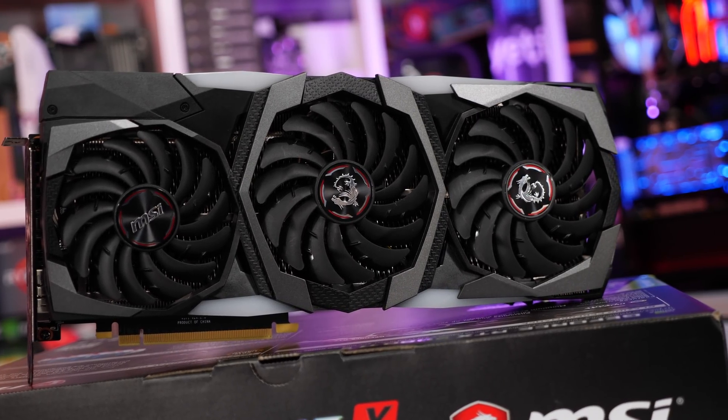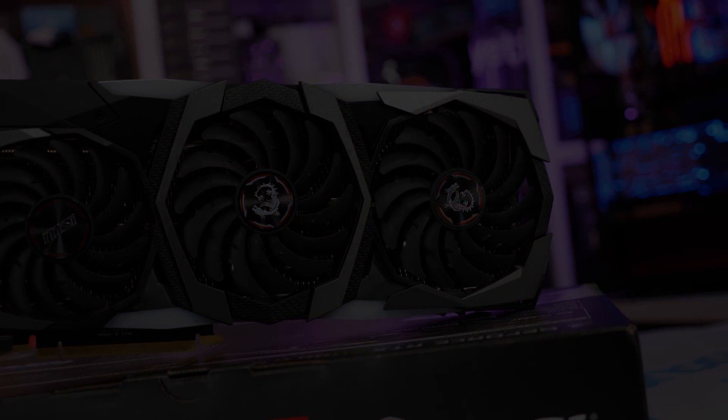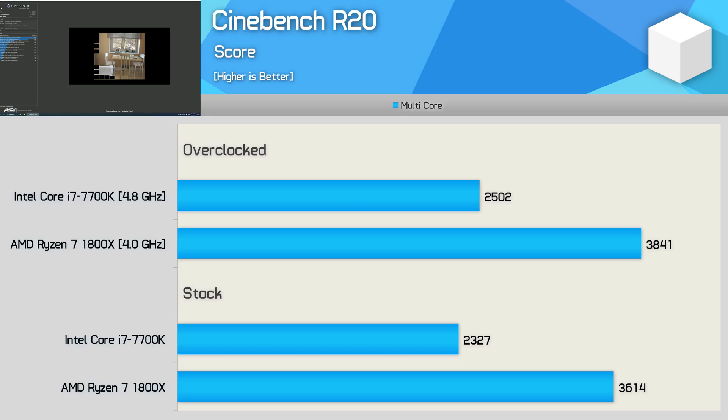In total, nine games have been tested at two resolutions, along with a few application benchmarks. Starting off this benchmark session, we have Cinebench R20. Cinebench has always been good at showing the two tails of Ryzen.